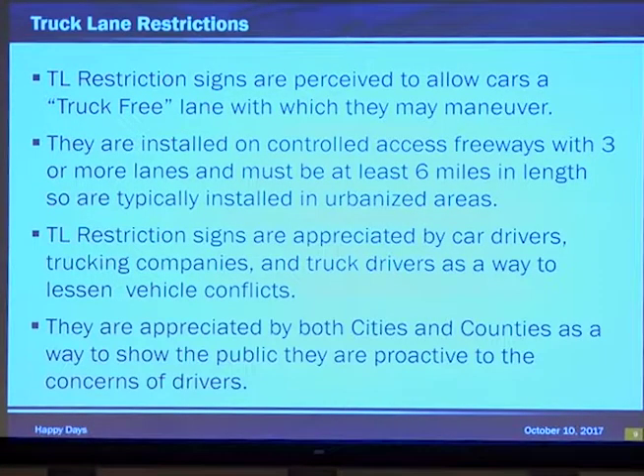They're also appreciated by cities and counties as a way to show the public they're proactive about driver concerns. So when you get that concerned call, yes, we are doing something about it.